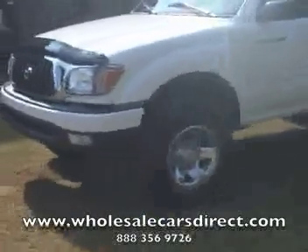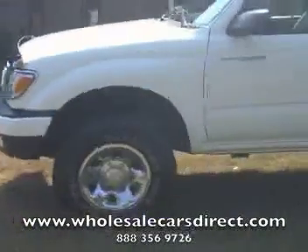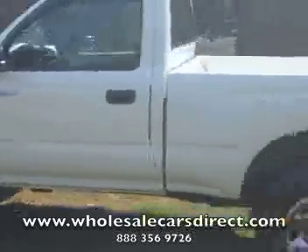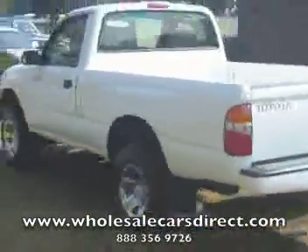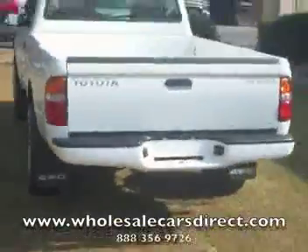A little 04 Toyota Tacoma, regular cab, little base model truck. This is it. This is the one. It will not last long before I get this video probably posted. Before you can even see it, it's probably going to be sold.